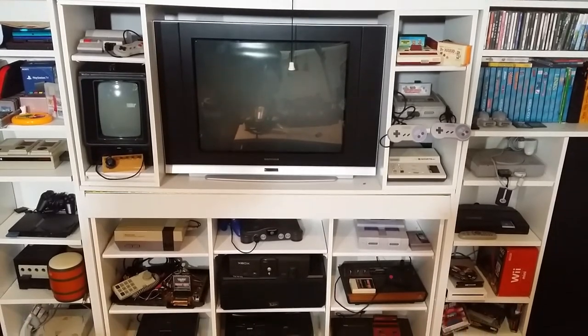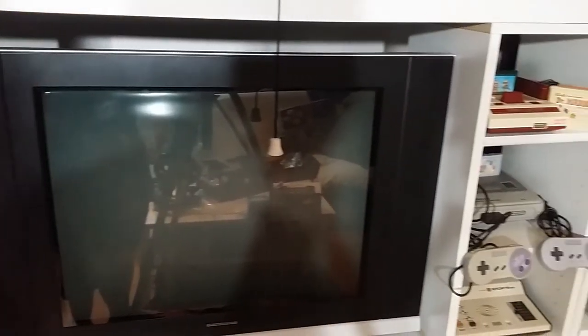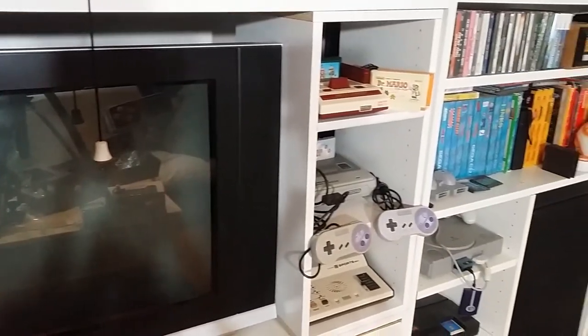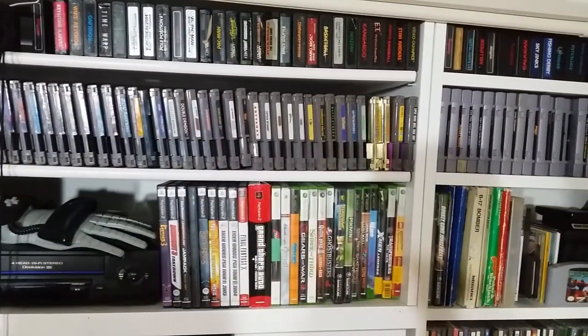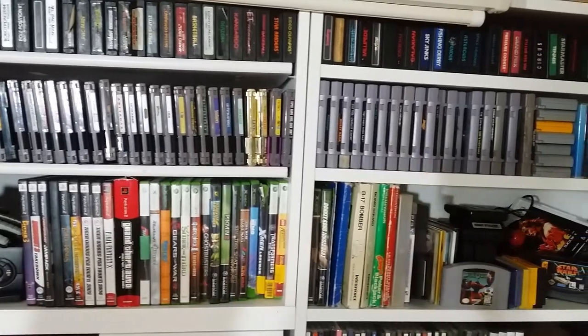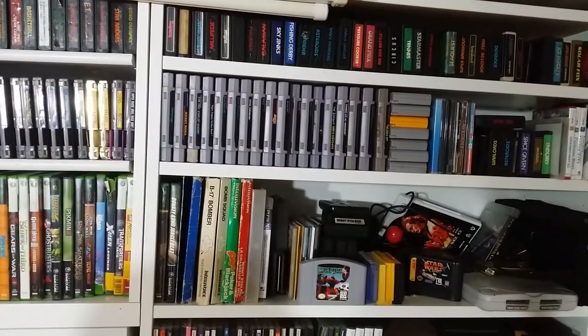Classic video games. While emulation has managed to let those games reach the masses and get into the hands of a younger generation, there's just something about being able to walk over to the wall, take a cartridge off the shelf, slide it into the original console, pick up the original controller, and play that game exactly as it was meant to be played. This wall is dedicated to keeping that dream alive. So welcome to my retro video gaming wall.